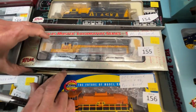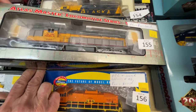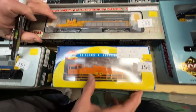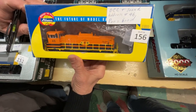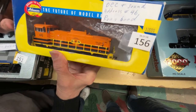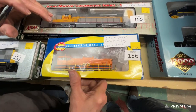Number 155 is a Union Pacific SD24, DC, runs good, $65. Number 156 is a DCC and sound Genesee & Wyoming switcher with sound and everything, for $100.